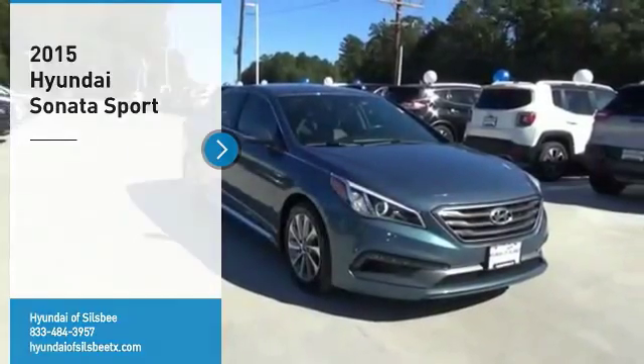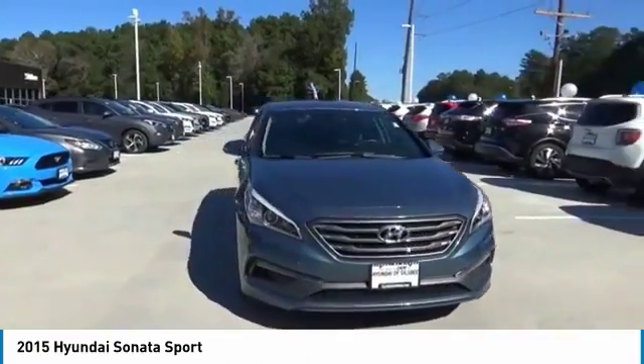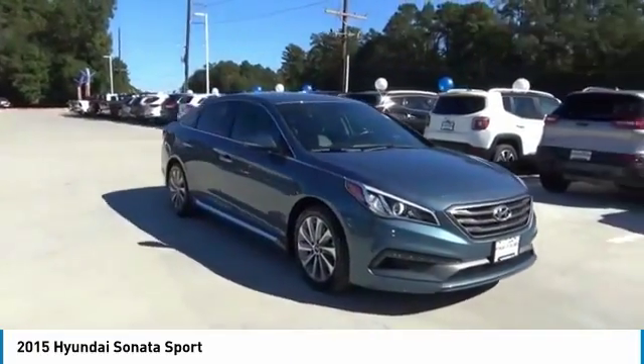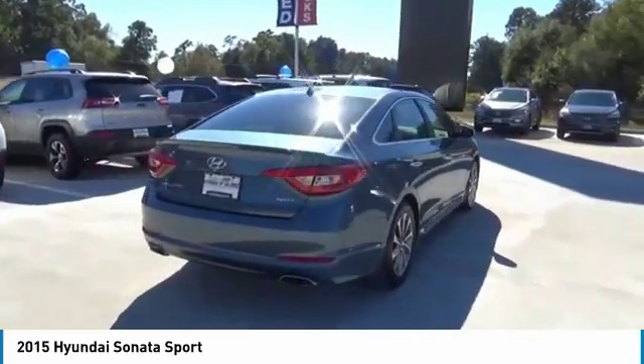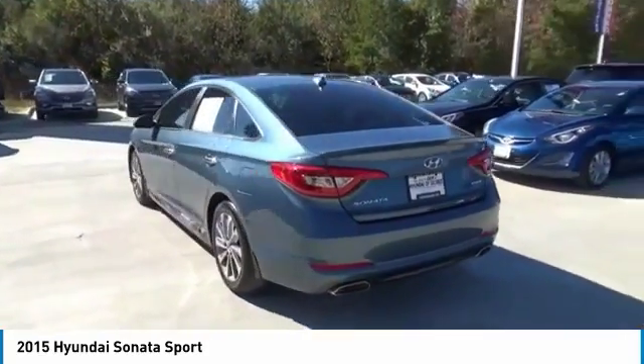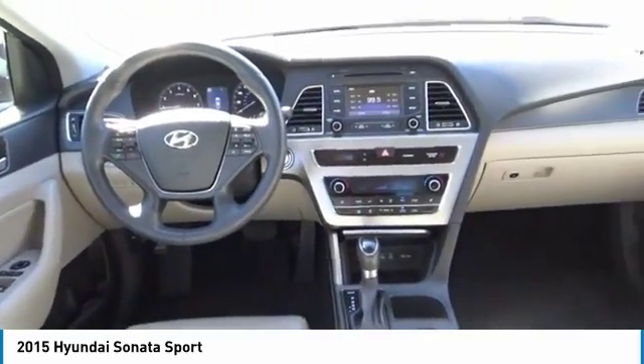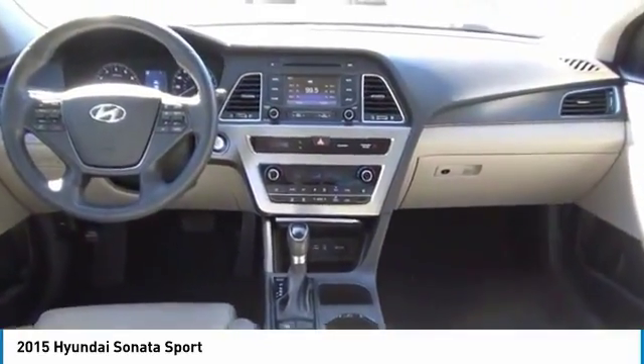Make a great choice today with the 2015 Sonata. The Sonata has a long list of technologically advanced interior features and options that make driving safer, more convenient, and much more fun. Don't forget the exterior corrosion protection — a 14-step roto-dip system that provides unmatched protection for your Sonata.